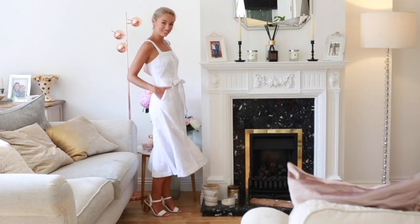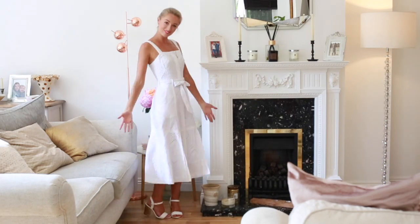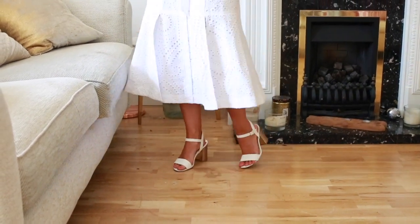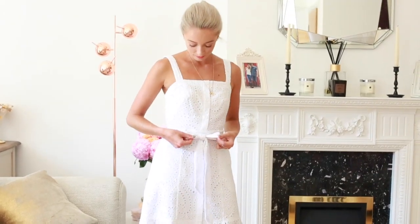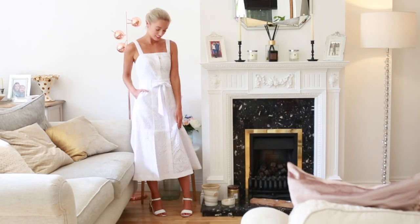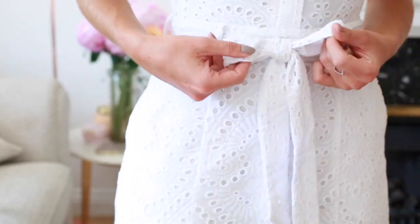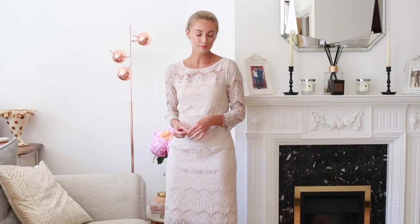This is the first dress and probably my favorite. I have to apologize for the quality of this video — I think the heat got to my camera. This dress I absolutely adore; I've been wearing it so much recently as a day dress. It's a beautiful broderie anglaise style with pockets, a bow on the waist, and a stunning fit. I really love this square neckline — it's very chic. A great investment piece.